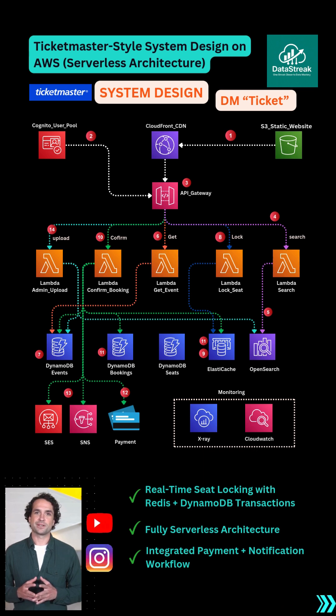We use DynamoDB Seats for optional normalization, DynamoDB Bookings to track user history, and trace everything with CloudWatch plus X-Ray.